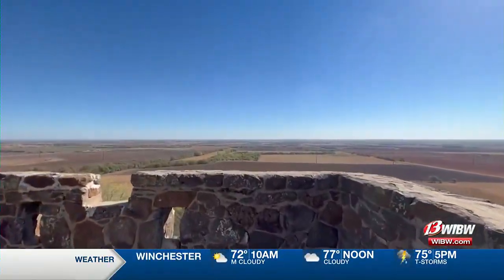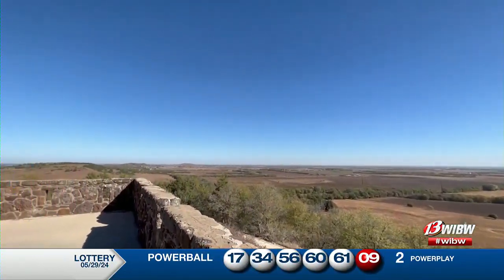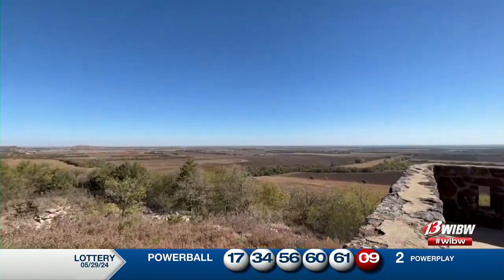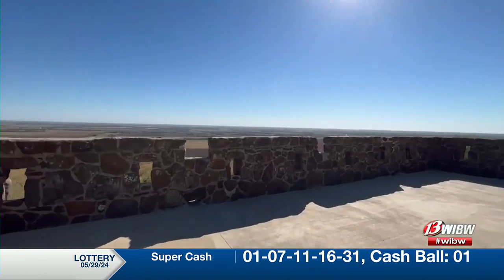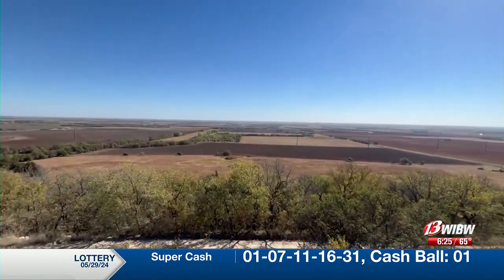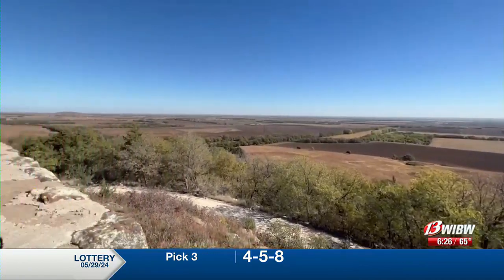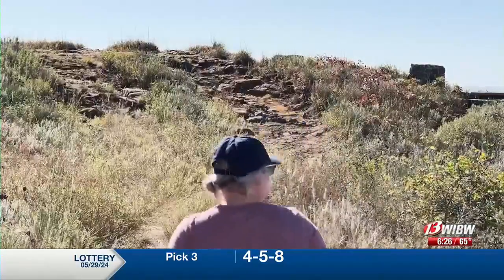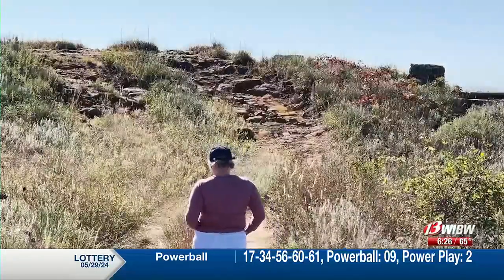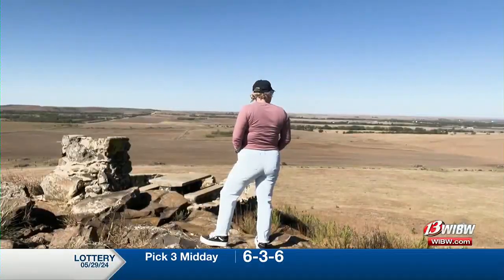I've always loved this view. Up here on top of the castle you can see for miles and miles, and it's spectacular — you can catch a sunrise or sunset here. There are trails throughout the property that you're able to hike. Depending on the time of year you'll see a variety of wildflowers, plants, and maybe some wildlife as well. I'm going to take in this view and just relax for a little bit.